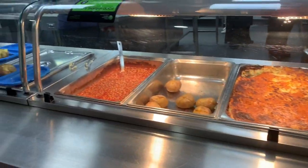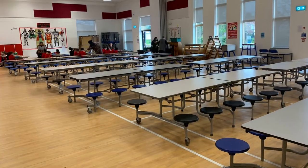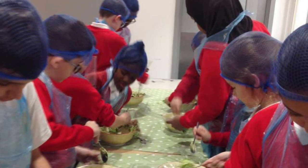A nutritious lunch is cooked in our kitchen and this is where we enjoy sitting and talking with our friends. During the year we also get to do extra activities like cooking with the chef.